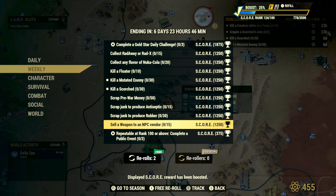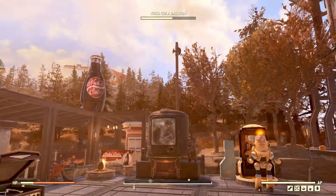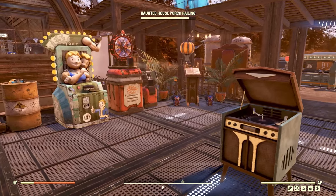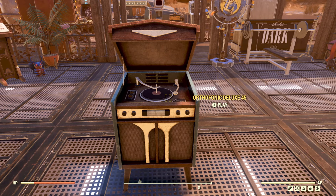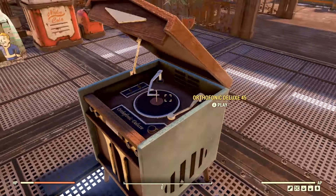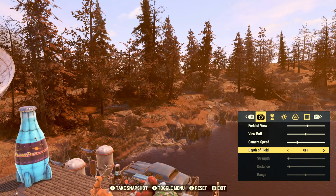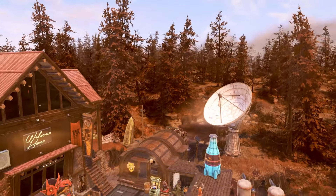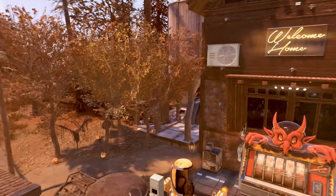Moving on to the new weather station showcase — I've already placed it in my camp and you can see that lovely autumnal aesthetic with orange leaves actually falling to the ground. I also have the new Fallout First item, the orthophonic deluxe 45, which you can actually play music on. I'm not going to play it just in case there's a copyright tune that might demonetize the video. I'll also turn off the depth of field so you can get a better view of that lovely orangey glow around the camp from the new weather station.